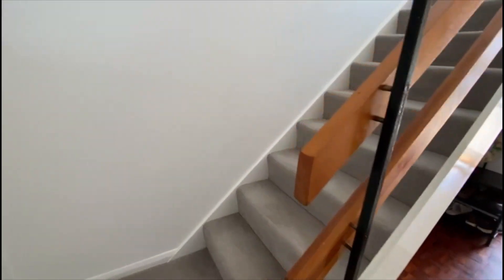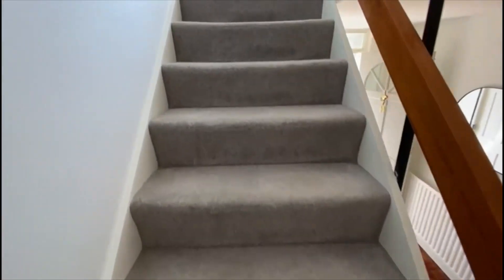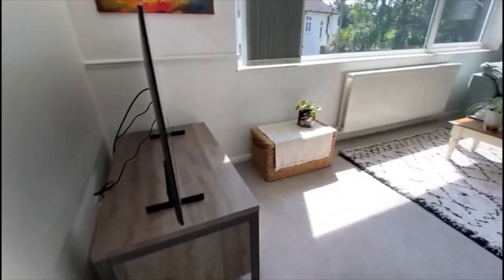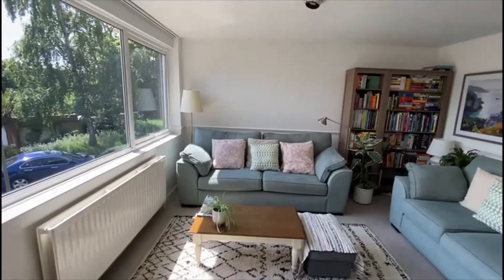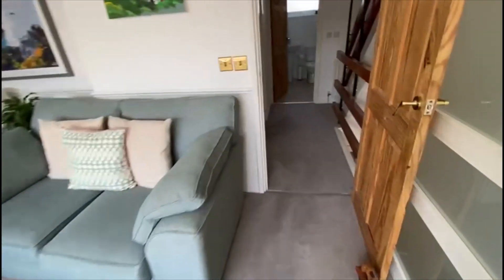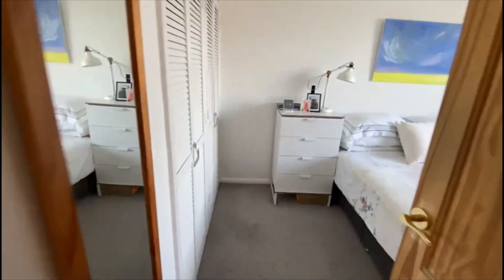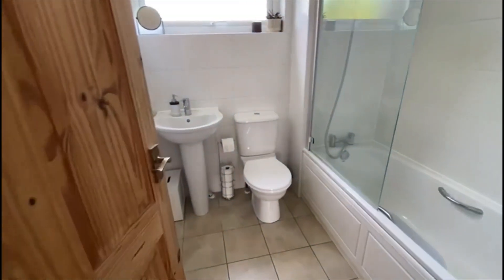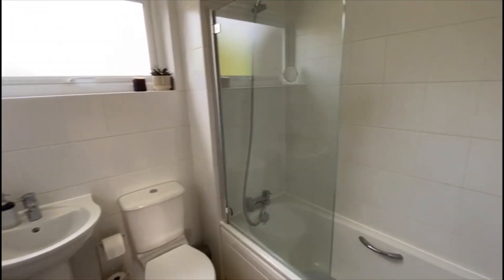The real selling points on this particular property are the three double bedrooms — which I'll show you — the excellent condition, and the really nice location. On the first floor you've got a massive living room, lovely and bright with big windows. Also on the first floor there's an airing cupboard, one of the double bedrooms — possibly the biggest — with built-in wardrobes, and a modern three-piece family bathroom suite.